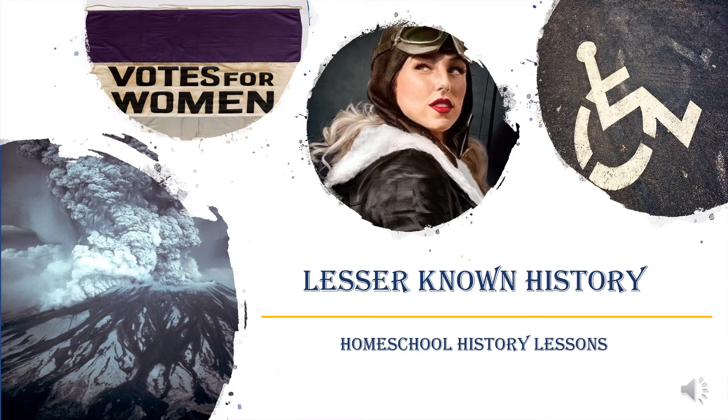Hi everybody and welcome to the very first installment of Lesser-Known History homeschool history lessons, where every month we'll be diving into an event or a person that is important to history but you might not have ever heard of.